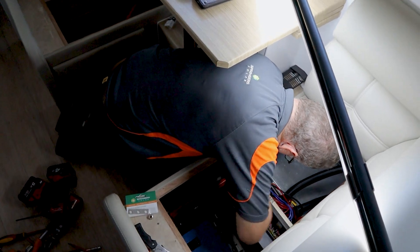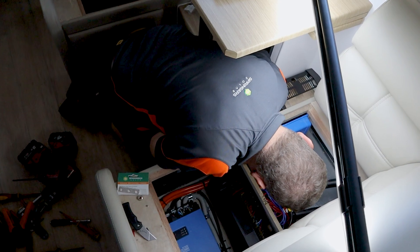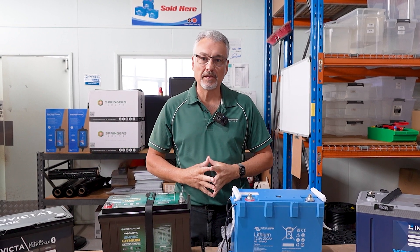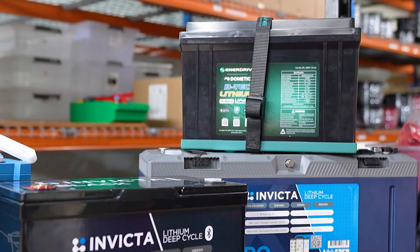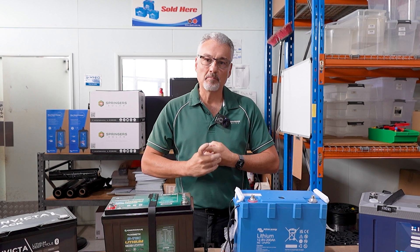So there we go — a brief rundown of lithium batteries. Lithium batteries are definitely the best and cheapest way to go. Pick a good quality battery and you won't regret it. We've been in the industry a long time and we've seen what happens with cheap batteries — it's not good. Come in and talk to us and we'll give you the advice you need. Thanks for watching — if you like the video, like and subscribe and we'll see you in the next one.